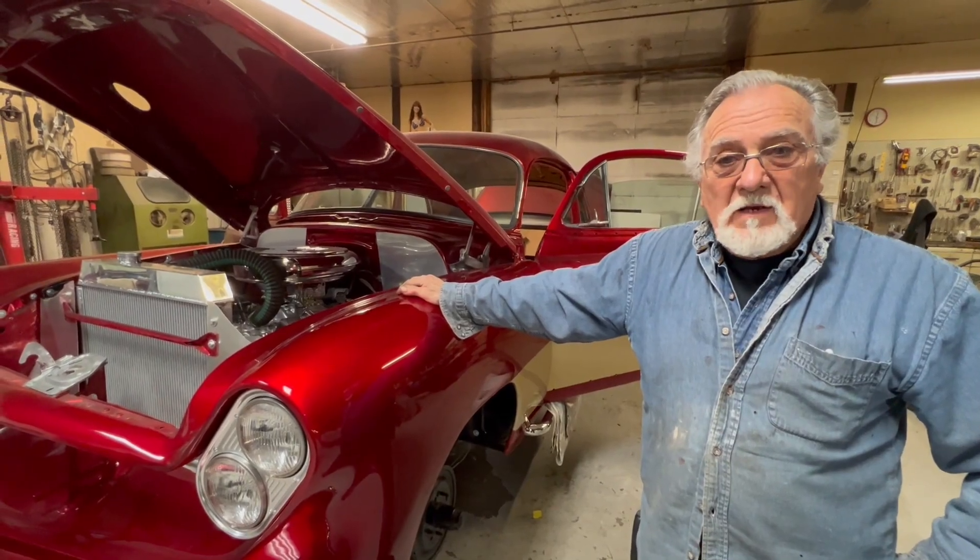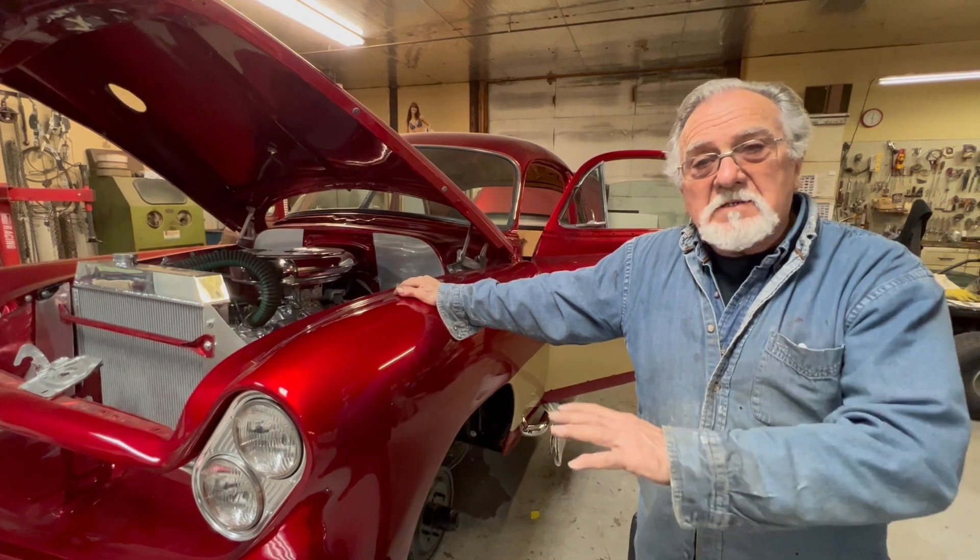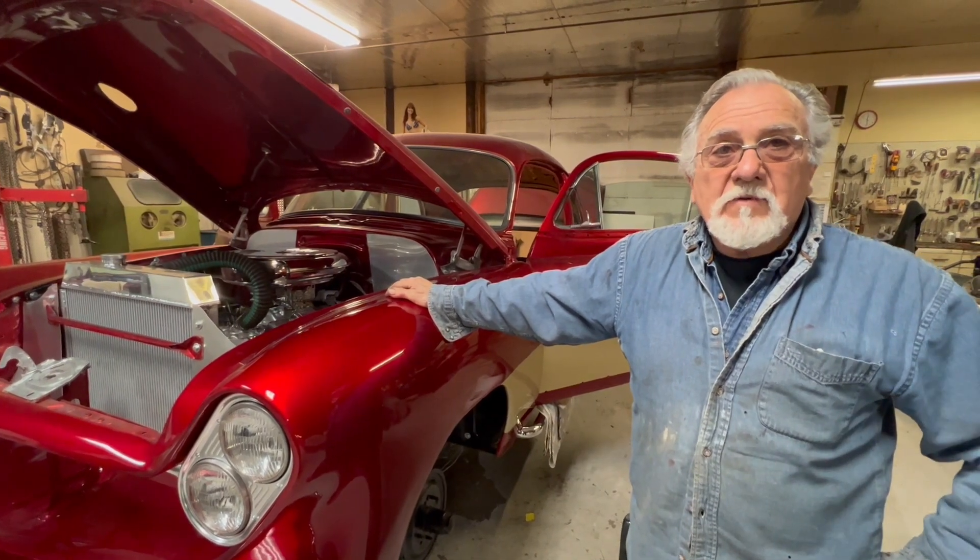What we'll have left to do is put in the carpets and a lot of detail work. Then we'll just detail everything real nice and get it ready for the car show.